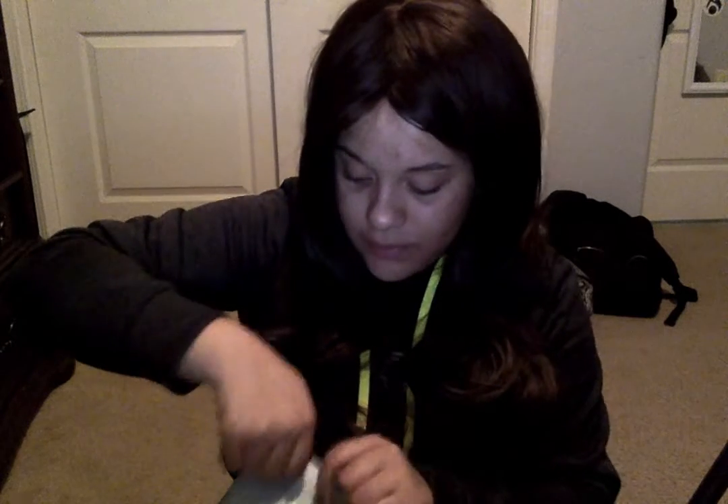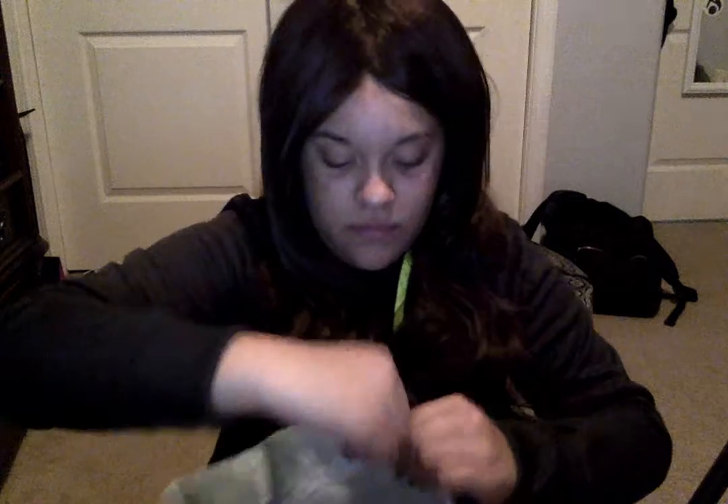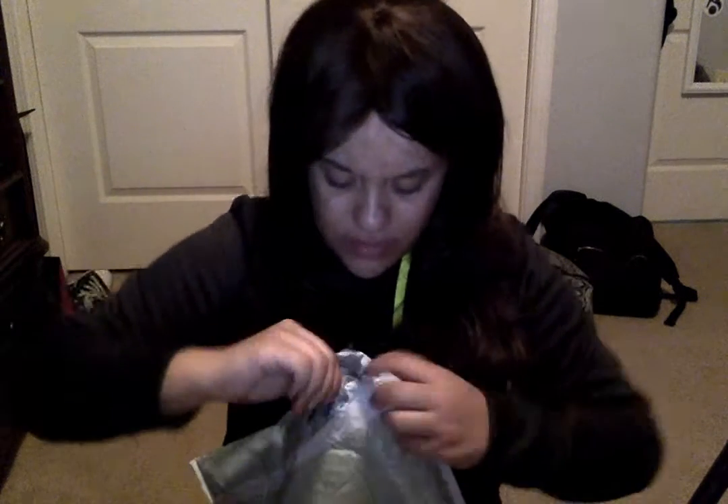Hey guys, it's Melissa Murray and today I'm here to unbox my Birch Box. I was going to say box birch — my Birch Box box — and usually I have it out of the bag, but this time I didn't. I don't know why. This bag is like the hardest thing to open right now.